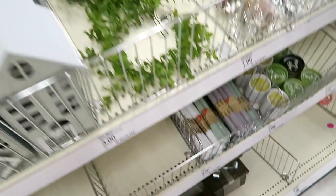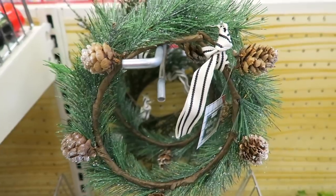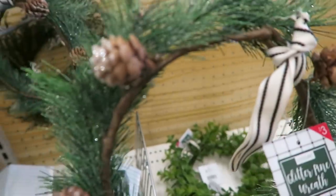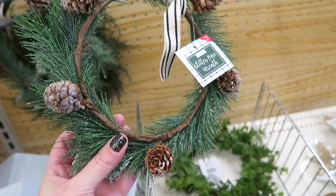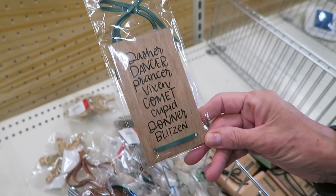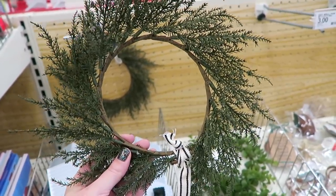We just spotted the cutest little wreaths ever - look how adorable these wreaths are with the pine cones. These little wreaths are only three dollars. I just think these are so adorable, I always love these type of wreaths - I think they have a nice realistic look to them. And then they also have some like these - oh that's cute too, these are only one dollar. This is another wreath that they have.